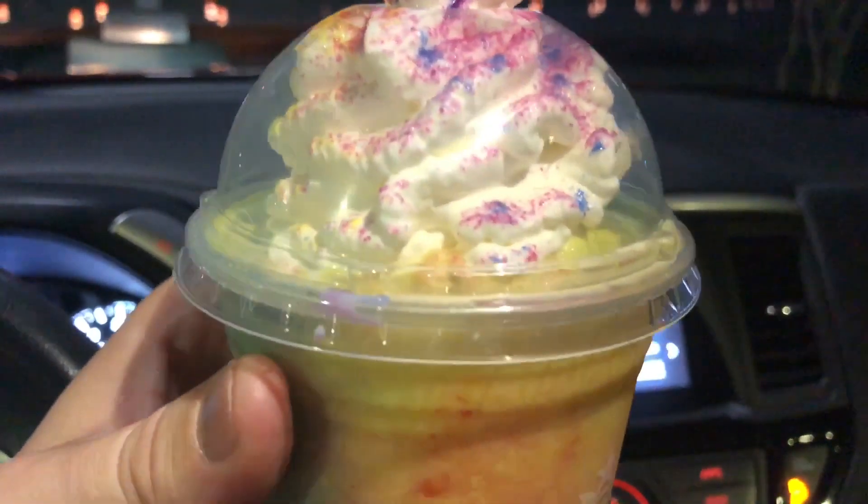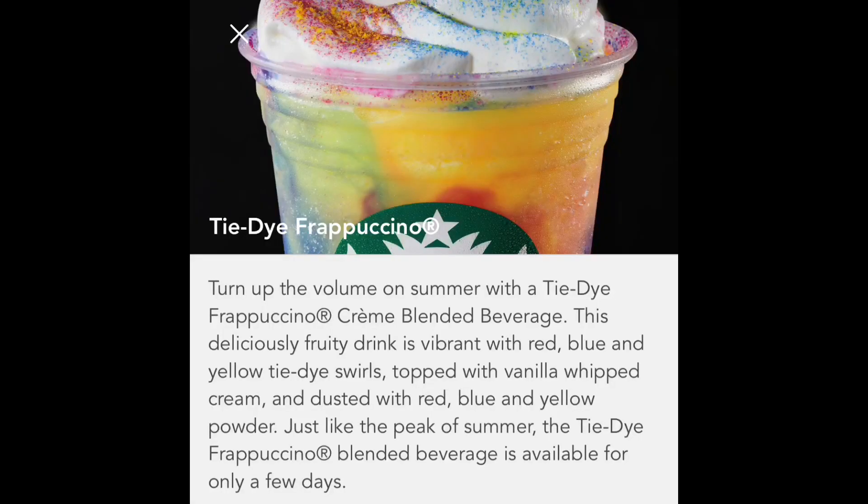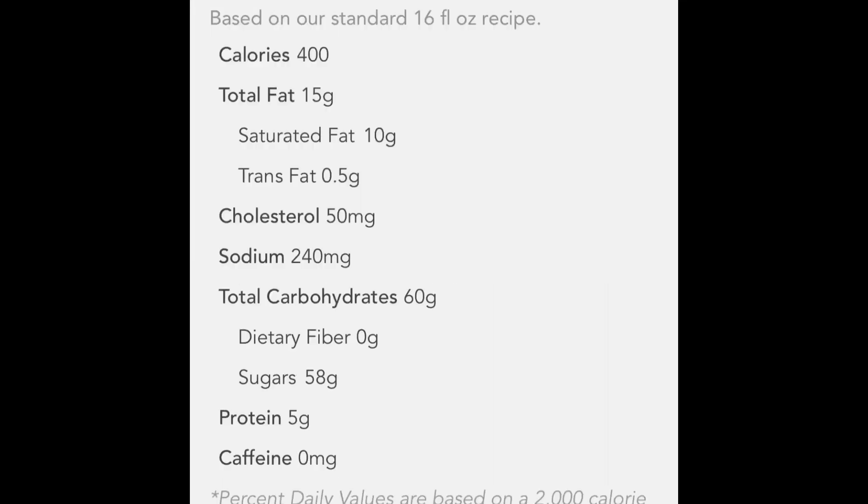Some reviews I've read of this said some people thought it tasted like banana Laffy Taffy. I'm kind of getting that a little bit — like a little Laffy Taffy flavor. I'm also getting just like a tropical rush. I checked it and you can see right there on your screen basically what's in this — it's just bunches of colors and flavors. There's 58 grams of sugar in this drink, 5 grams of protein, and not a whole lot else except some cool colors and cool flavors. It's got vanilla whipped cream on top and some sprinkles.